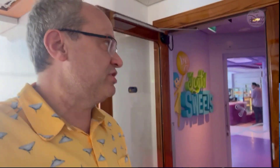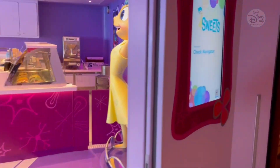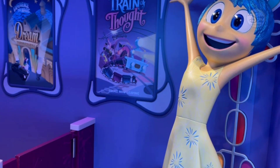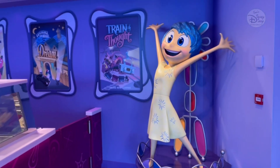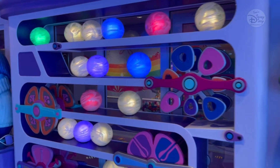Hey guys, Tim here. I've got another huge treat to show you right here on the Disney Wish — we're heading into the Joyful Sweets. Let's take a look inside this Inside Out themed sweets shop. Of course, we're greeted by Joy, plus some of the signs on the wall — the Train of Thought — and backing up a little bit for more of the theming: Sadness, the Wall of Memories, Disgust.